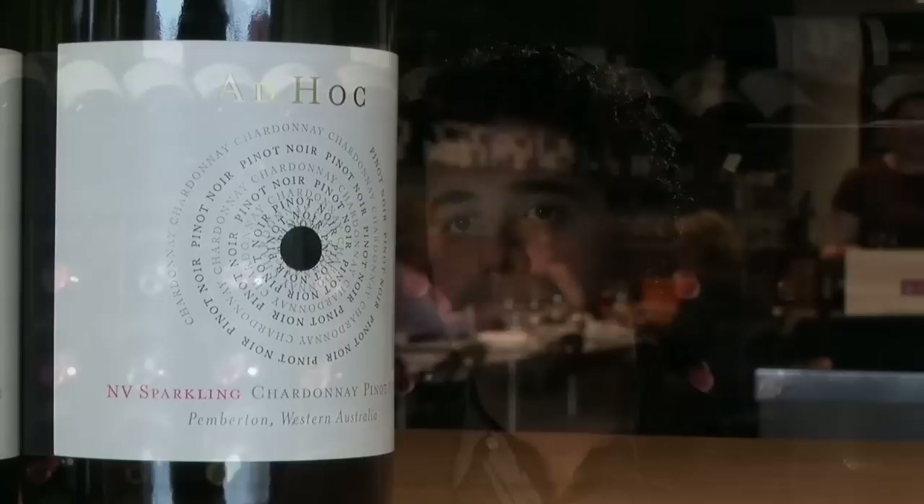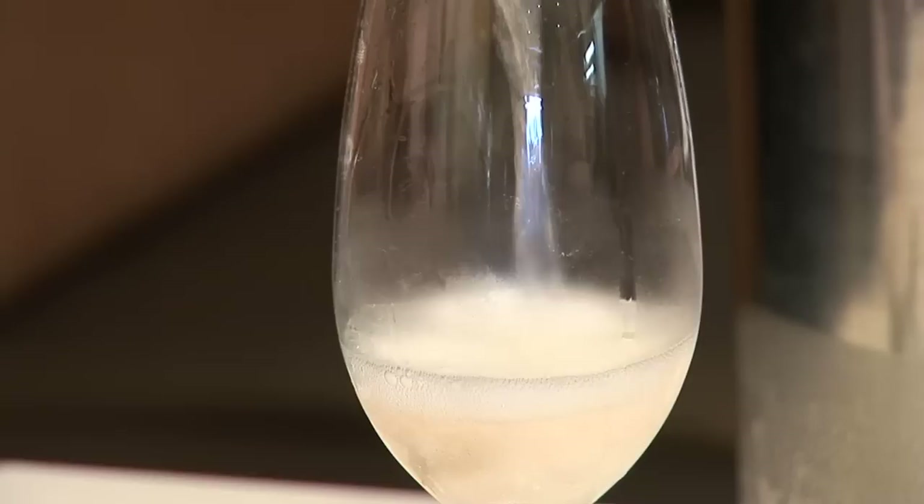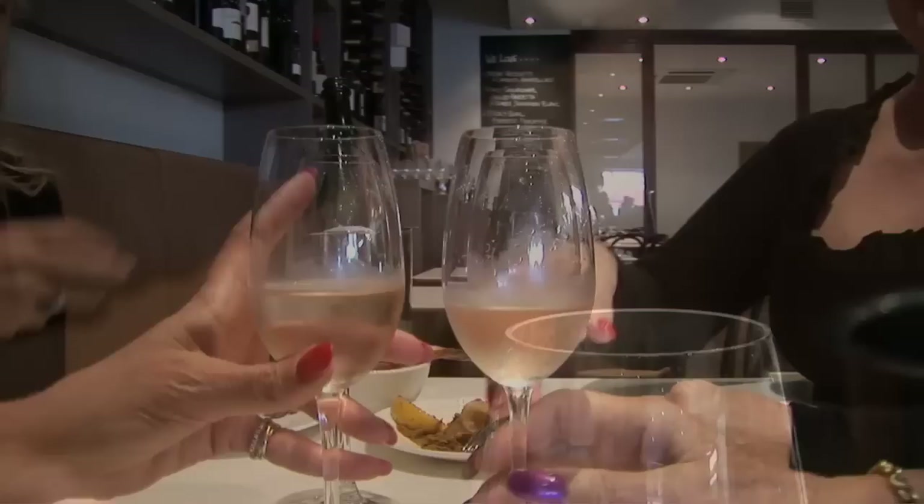In 2007 we decided to make our own sparkling wine as a trial, and we've been really happy with the results — not only from a wine quality perspective, but the market and consumers have received it really well. I think that's something that has been missing from our wine culture and wine range here in WA: a quality sparkling wine at a really good price. And that's where it works extremely well in the Ad Hoc range.